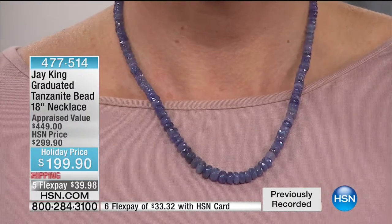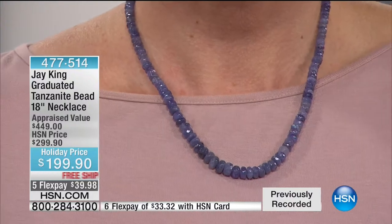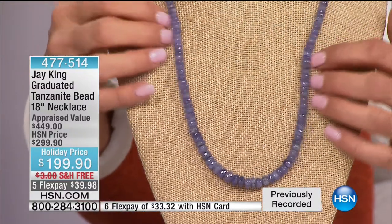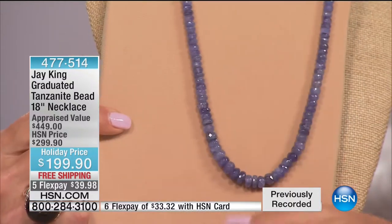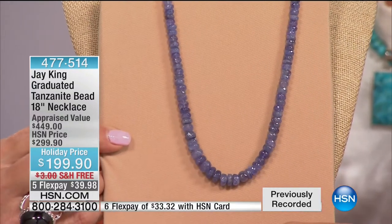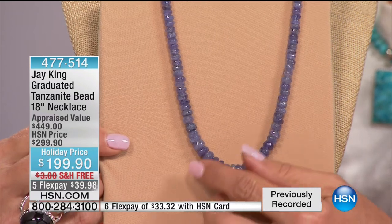Much of the Tanzanite now — they're doing what they do with topazes where they're doing radiation, which is just an enhancement process. There's nothing dire about it — that's just how they're bringing out the color. This is the natural color, which is very rare. Also, if you've seen other Tanzanite necklaces, normally they're a lot smaller — little teeny nuggets. Look at the size of these. And I want to reiterate: this is natural Tanzanite, it's not been color enhanced.